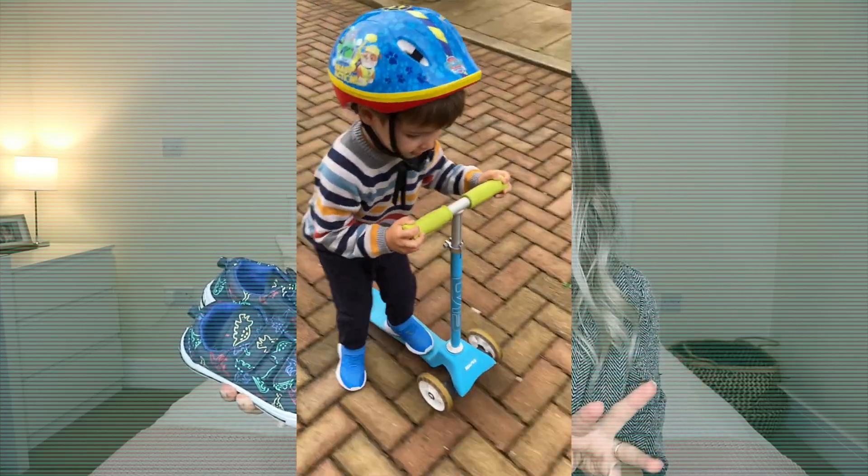Moving on to Tesco F&F clothing — first I wanted to get him some new trainers. These ones I picked for his preschool nursery. He really liked them because they have dinosaurs on them. They're really simple tennis shoes and I like that they're Velcro, so they're easy to put on. I also got him another pair of trainers which he actually picked himself — simple blue ones. He ruins trainers like there's no tomorrow; they just get ruined so fast, or he outgrows them. If you're a boy mom, let me know if you find the same!